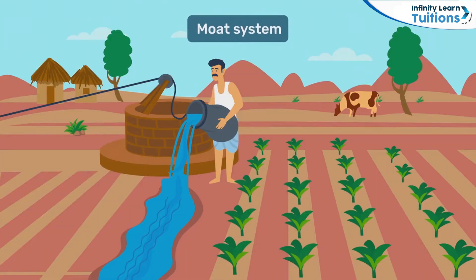Another traditional method of irrigation is the moat system. It involves removing water from wells using pulleys and then distributing the same throughout fields.